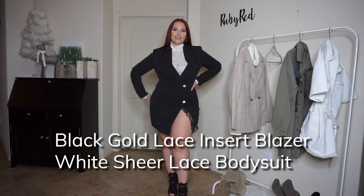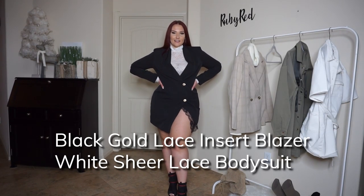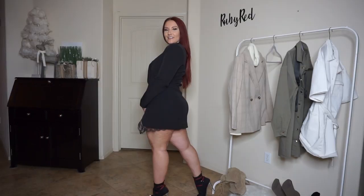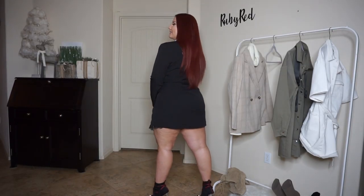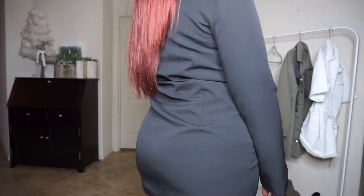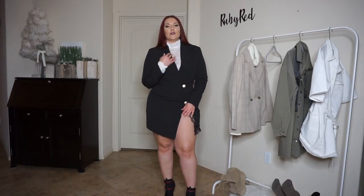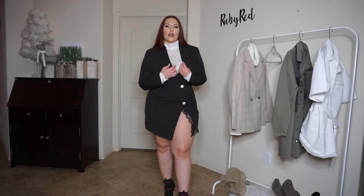This is the black gold lace insert blazer — it's kind of an oversized blazer that they've made into more of a dress. Underneath I have the white sheer lace bodysuit. Both of these pieces actually come in black and in white, so I mixed and matched the white underneath the black, but you can always do all black or all white as well.